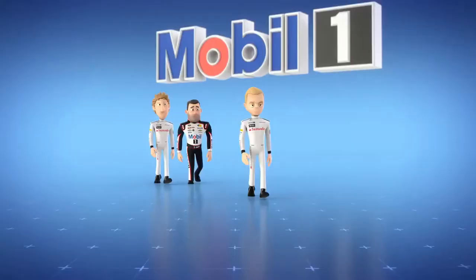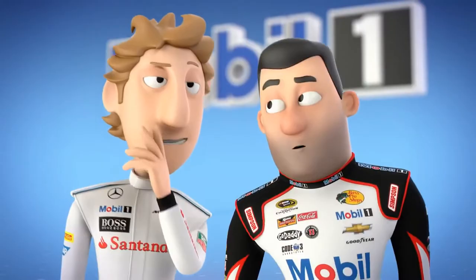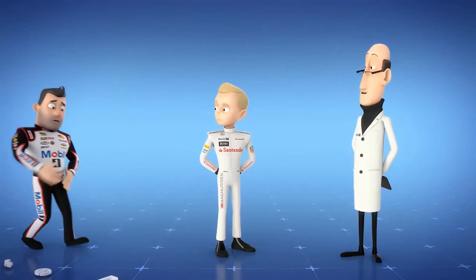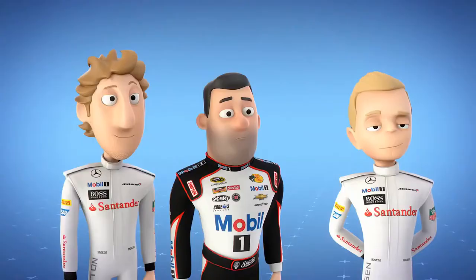No one's racing today. It's alright, he's Danish. Never did like subtitles. Now, what can you tell me about synthetic motor oil? It's the choice of champions, eh, Tony?